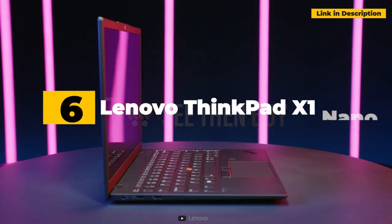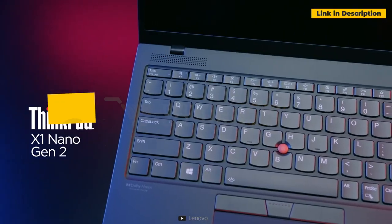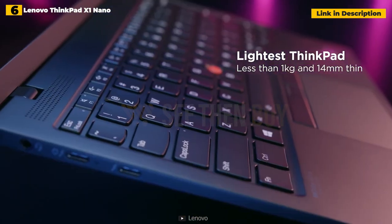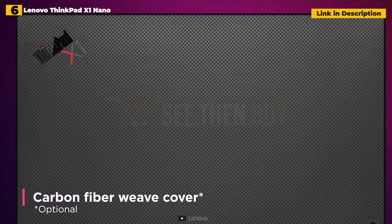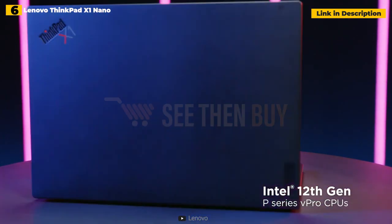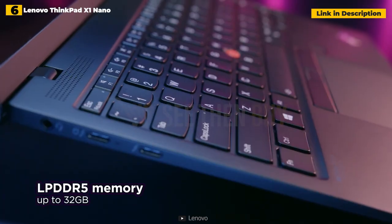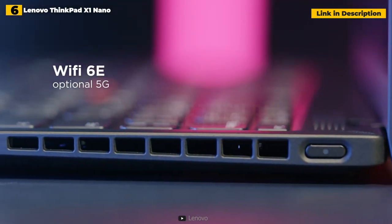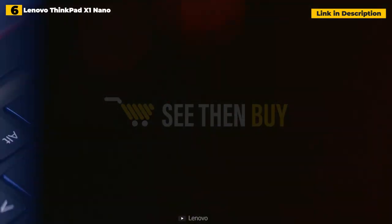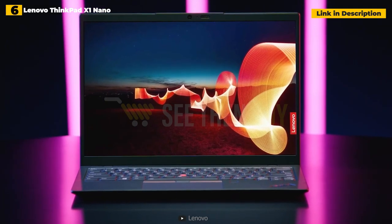6th place: Lenovo ThinkPad X1 Nano. The X1 Nano is the lightest ThinkPad notebook ever, weighing under 2 pounds. It achieves portability by trading screen real estate, but its 13-inch 2K display is stunning, and the 16:10 aspect ratio compensates for the smaller size. The X1 Nano's 11th Gen Intel CPUs deliver scorching speed, and its 12 hours of battery life is astounding given the high-resolution screen and ultra-lightweight design.